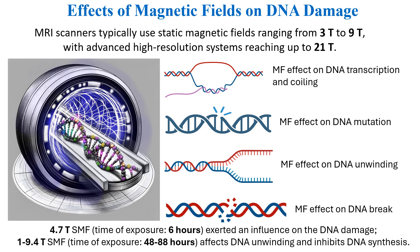Exposure lasting 6 to 88 hours has been shown to affect DNA. How does it affect DNA? By influencing transcription and DNA loop formation, by causing mutations, by affecting DNA unwinding and supercoil formation, and even by inducing DNA breaks.